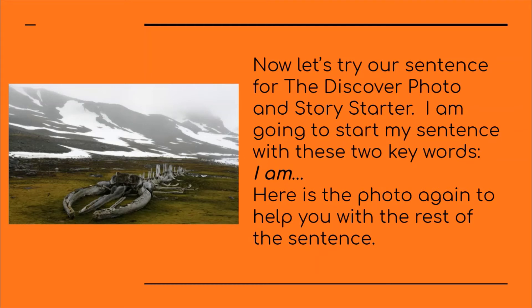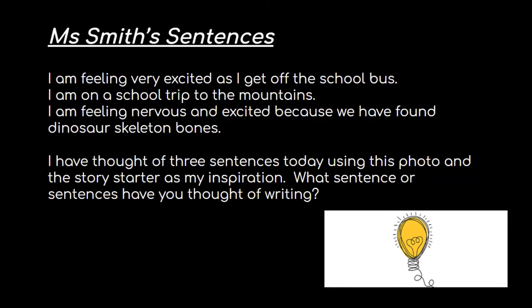Now let's try our sentence for the discovery photo and story starter. I'm going to start my sentence with these two keywords today: 'I am.' Here is the photo again to help you with the rest of the sentence. Take your time to have another look at it. These are my sentences. The first one: 'I am feeling very excited as I get off the school bus.' My second sentence says, 'I am on a school trip to the mountains.' And my third sentence says, 'I am feeling nervous and excited because we have found dinosaur skeleton bones.'